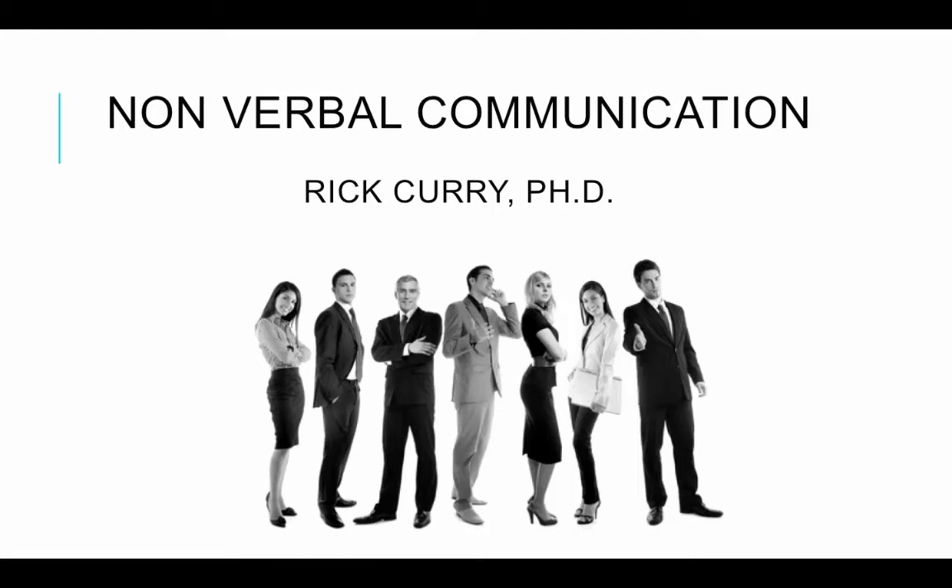Hi everyone. Now we're going to move on to nonverbal communication. Nonverbal communication is another one of those areas which is really fascinating to study and look at, because just like communication and language, it's such an important part of how we communicate, and yet we spend very little time actually examining our nonverbal communication. Nonverbal communication really is a skill — you can use it to become a more effective communicator.